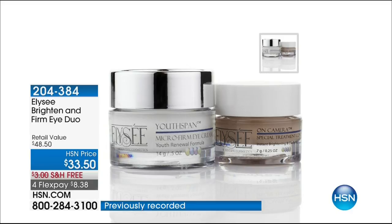That eye cream is a must-have for every single person, and it's one of the top sellers — always, day in, day out. At $33.50 on its own, you're getting the full-size beauty treatment concealer as your bonus. The item number is 204384.